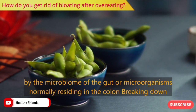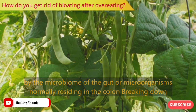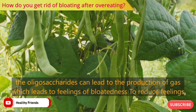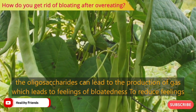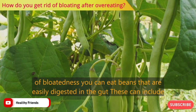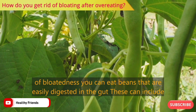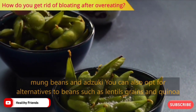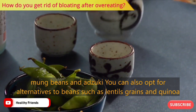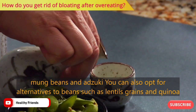Breaking down the oligosaccharides can lead to the production of gas, which leads to feelings of bloatedness. To reduce feelings of bloatedness, you can eat beans that are more easily digested in the gut. These can include mung beans and adzuki beans. You can also opt for alternatives to beans such as lentils, grains, and quinoa.